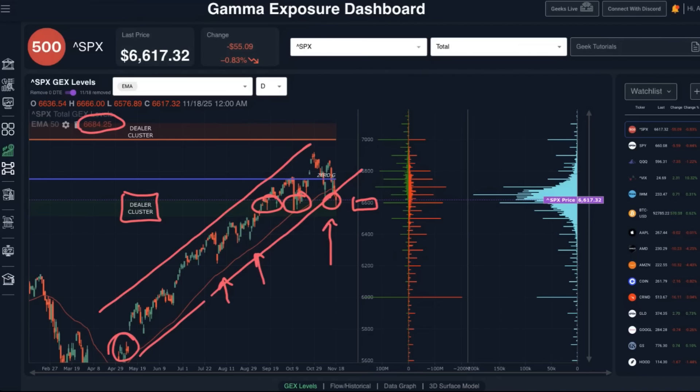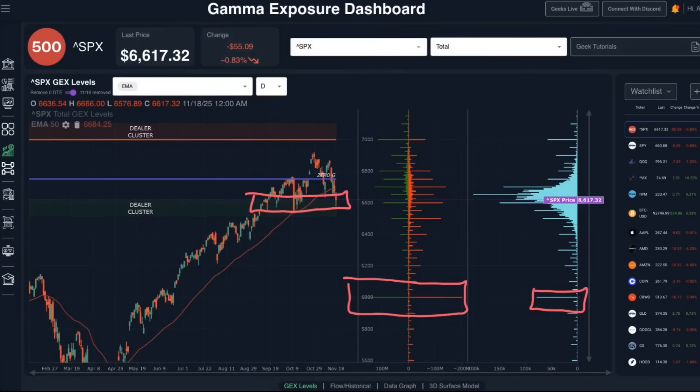If there is a breakdown below these levels, as we've discussed in past videos, 6,000 is a potential target on the downside. The gamma exposure and open interest at 6,000 go all the way back to the May timeframe. This lower dealer cluster zone is an area where put buyers who came in at these levels start closing out their positions, forcing dealers to simultaneously close out their short puts and buy back their short hedge positions.